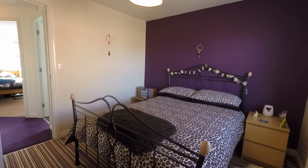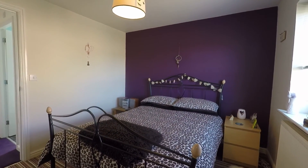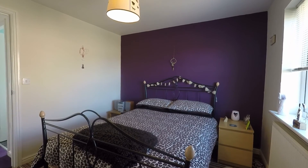So that concludes this Pink Move video tour of Argosy Way. If you are interested in viewing this property, please don't hesitate to give us a call at Pink Move — we look forward to helping you. Thank you for watching.